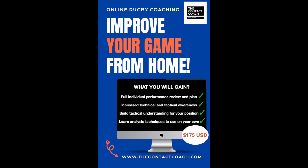Welcome back to The Contact Coach. As the new year starts, two places have become available on my online coaching course. This is where we look at the tactics of the game and become a smarter rugby player.